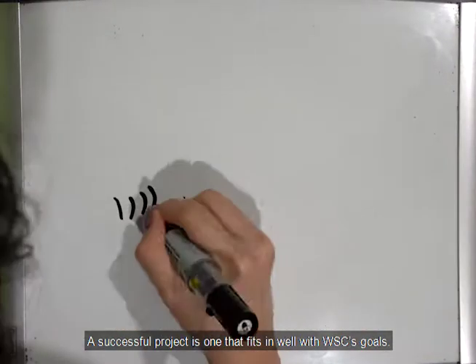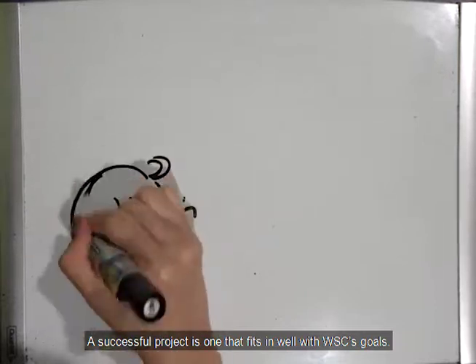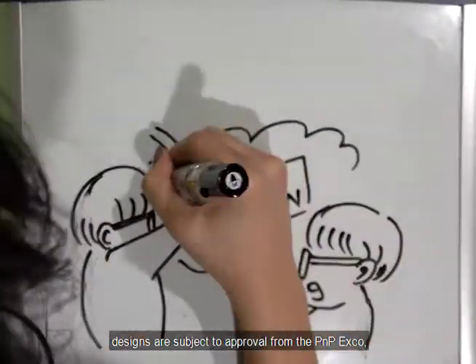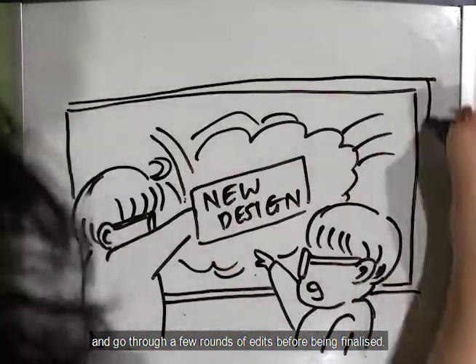A successful project is one that fits in well with WSC's goals. Hence, designs are subject to approval from the P&P Exco and go through a few rounds of edits before being finalized.